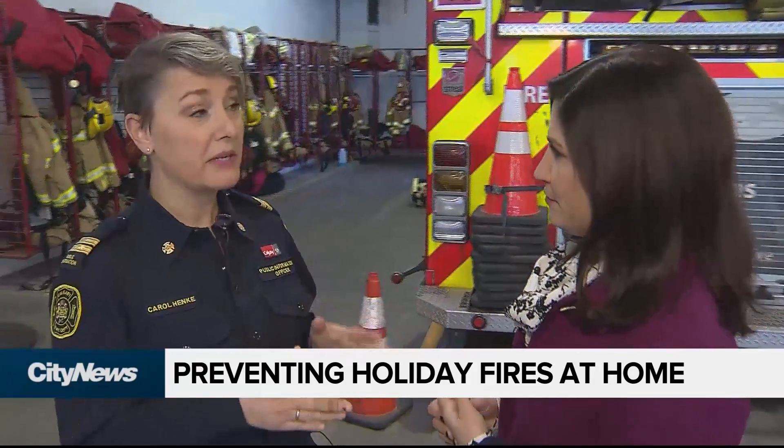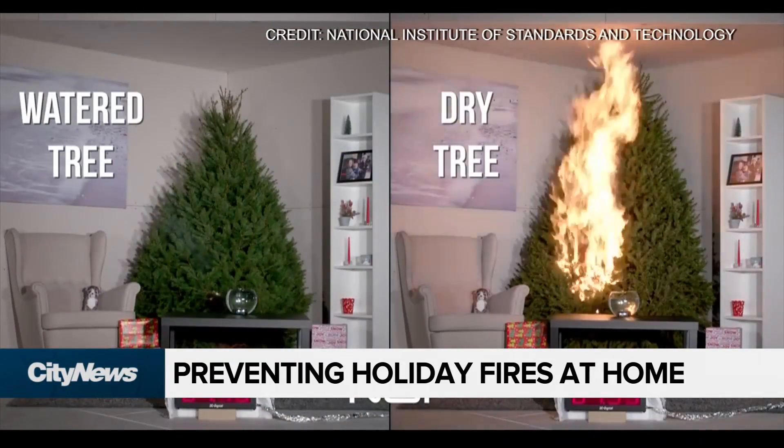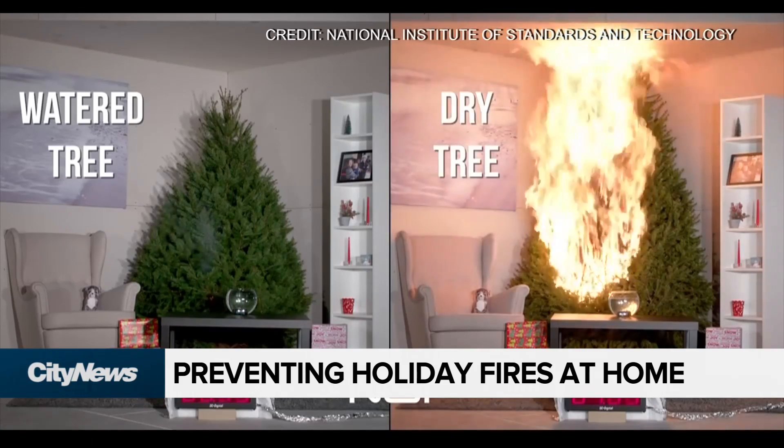What are some other issues? Are Christmas trees going up in flames? Is this a big issue? So, Christmas trees can be a significant risk. We don't see a lot of those fires, but when they happen, they are really, really hot, fast-burning, and cause a lot of damage.